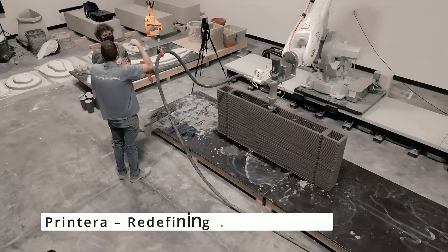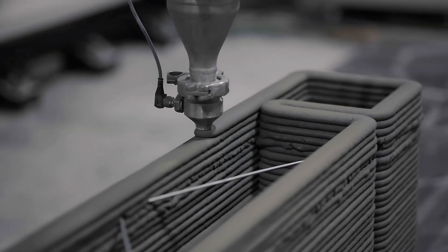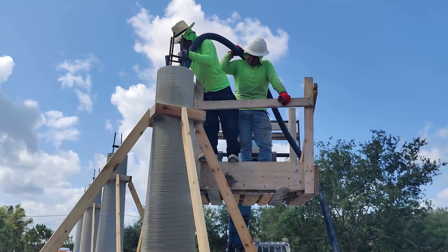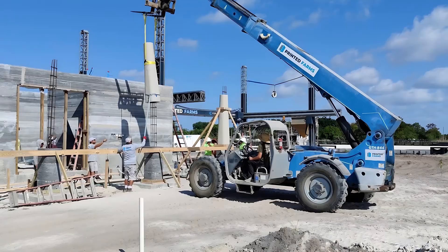Printera is transforming the 3D printing landscape with its industrial-grade solutions. This platform enables the creation of complex designs with remarkable accuracy and speed, paving the way for innovations in prototyping, manufacturing, and even custom consumer goods.